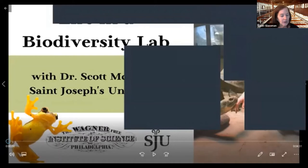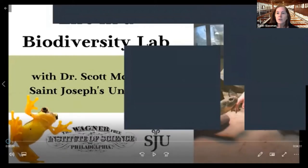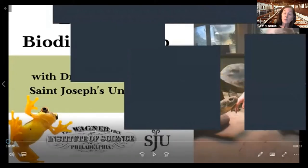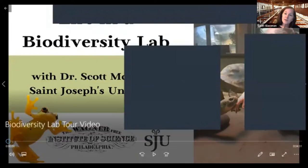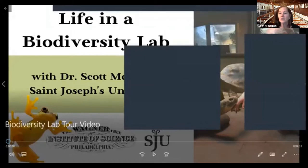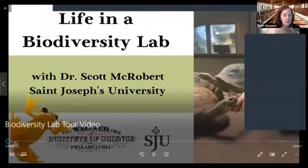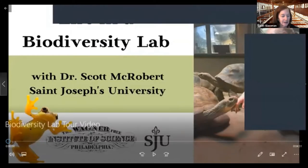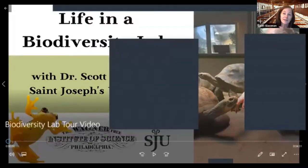Scott is a professor of biology at St. Joseph's University, where he teaches courses on biology, environmental science, and sustainability. He created and runs the biodiversity lab, and his research focuses specifically on animal behavior, ecology, and conservation. Many of his projects aim to build an understanding of the biology and life cycles of threatened and endangered animals he studies, with the goal of improving the odds of their survival.